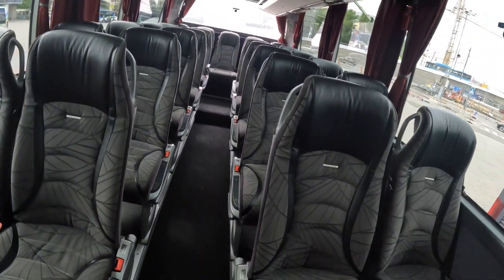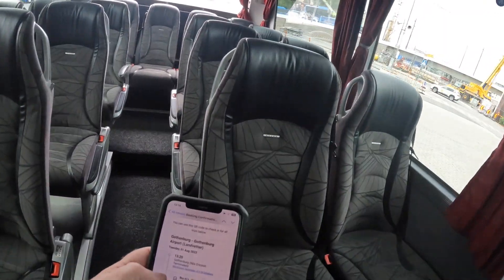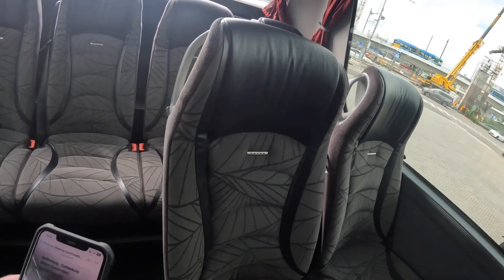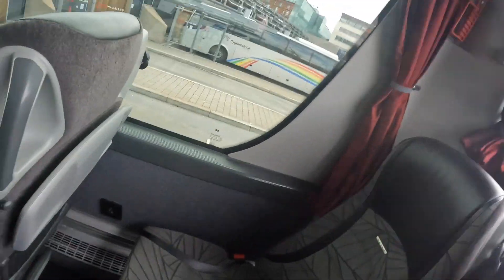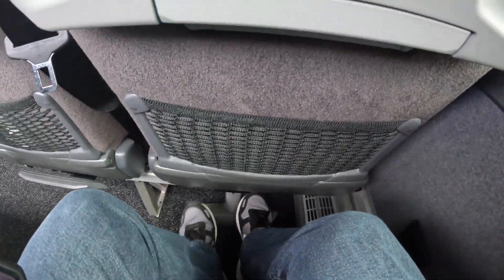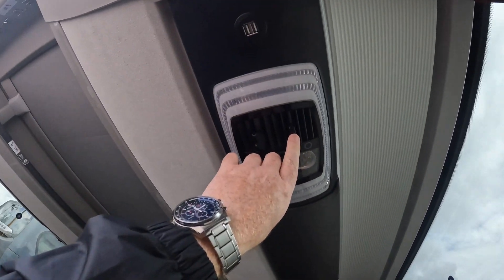The bus was very clean and the seats were exceptionally comfortable. My seat today is at the rear of the coach. There are power sockets at the seat, and the seats also have these little tables. There is a reading light above your head, and there are also USBs above your head — which has to be the strangest place I've ever seen USBs put on a bus.